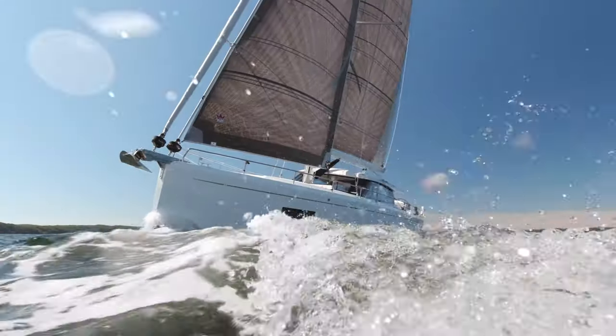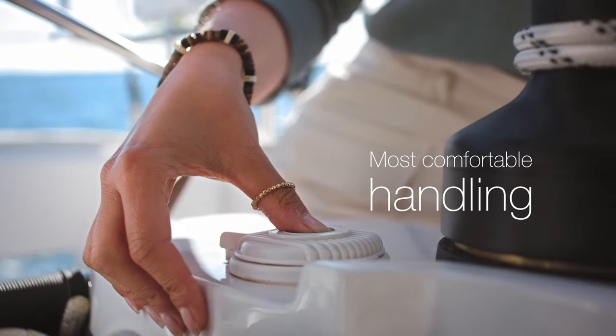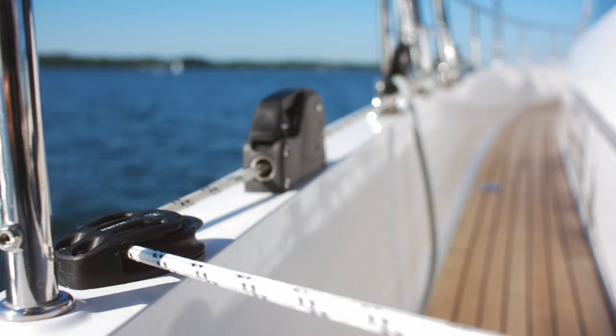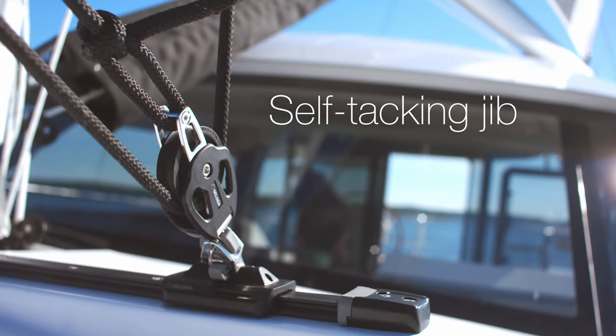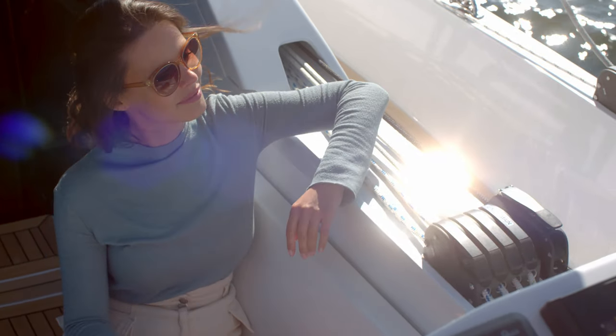Expect speeds over 8 knots off the wind. And yet, handling couldn't be smoother. In-mast furling for the main, electric furlers for the reacher and self-tacking jib. And every control line leads back under the deck to the cockpit.